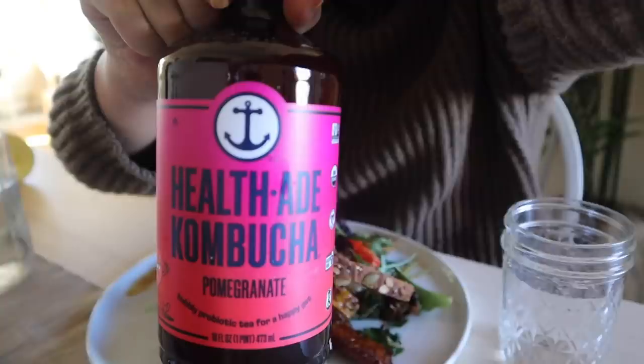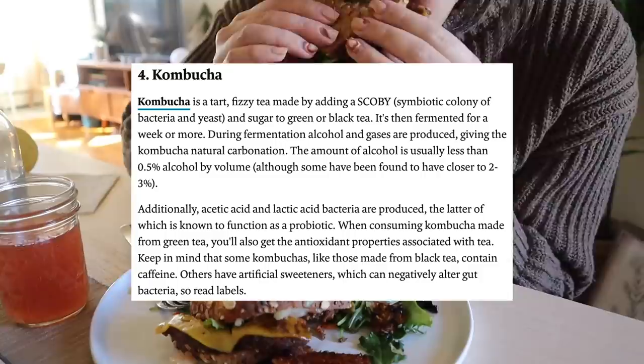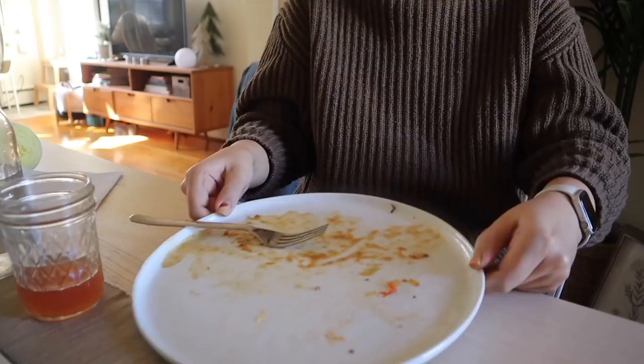To drink I had this pomegranate Health-Ade kombucha. Kombucha is a known superpower when it comes to fermented foods. It's also a great alternative for me as someone who doesn't drink alcohol. It might be a bit of an acquired taste, but my favorite brand is Health-Ade and I highly recommend you try this flavor.